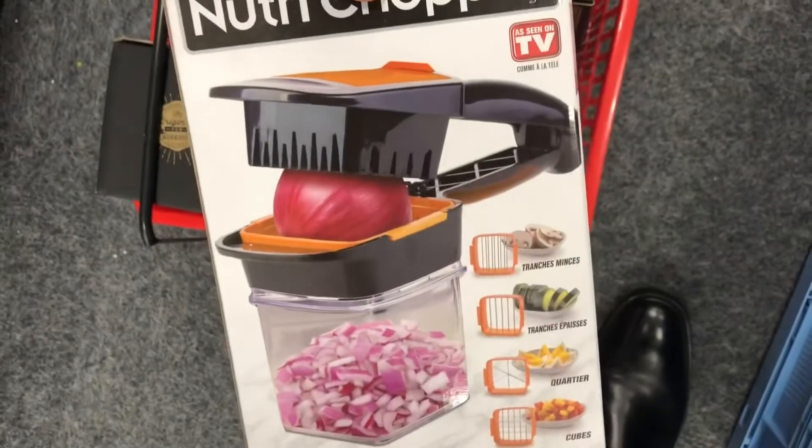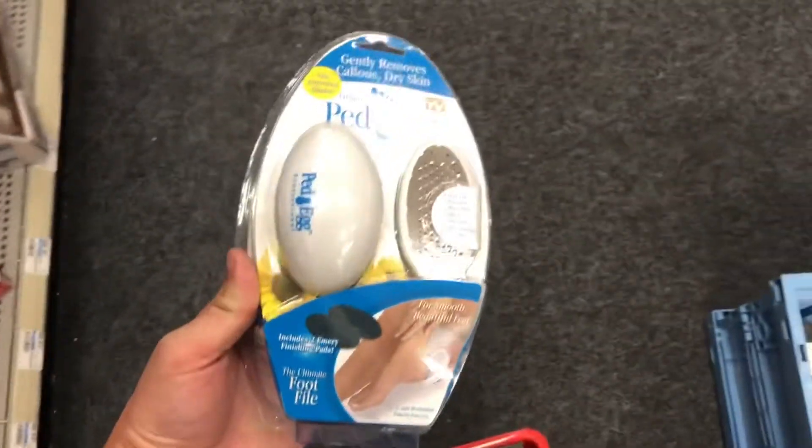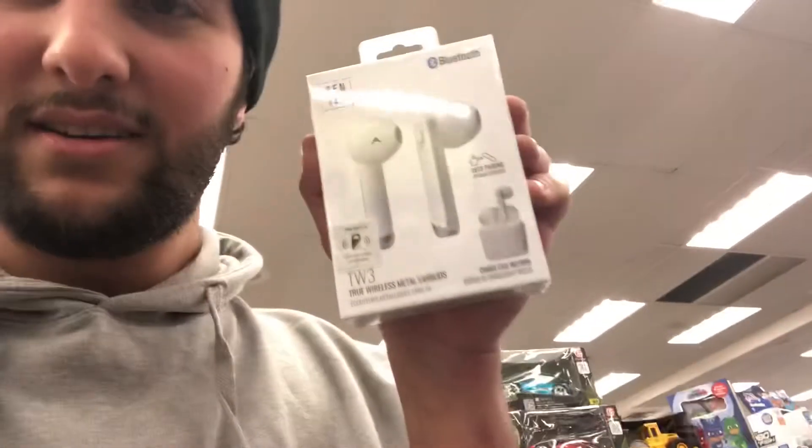I'm also getting this for my mom and then the fabled pet egg for the gift exchange. I still have to find something for my sister. I was thinking of getting this for my dad as well — or instead — because he always loses his headphones.